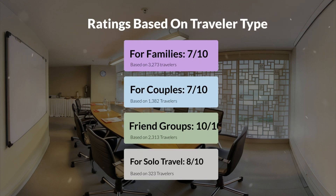Now, let's move on to our personal ratings for this hotel, depending on the type of traveler. For families: 7 out of 10. For couples: 10 out of 10. For friend groups: 10 out of 10. For solo travel: 8 out of 10.